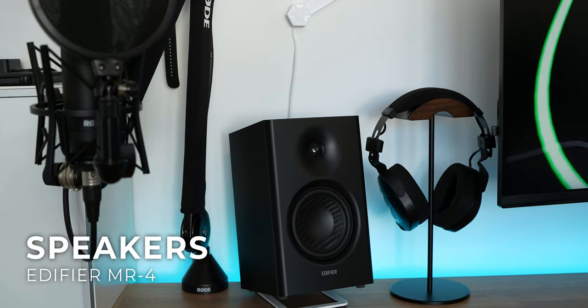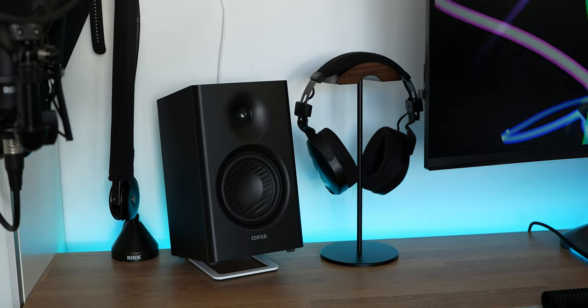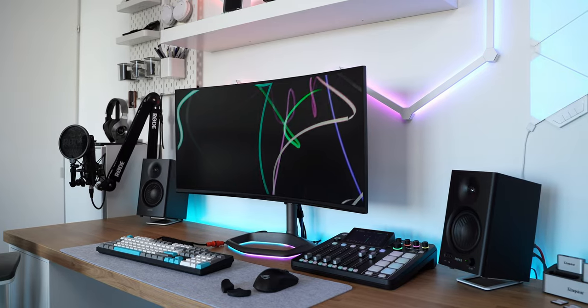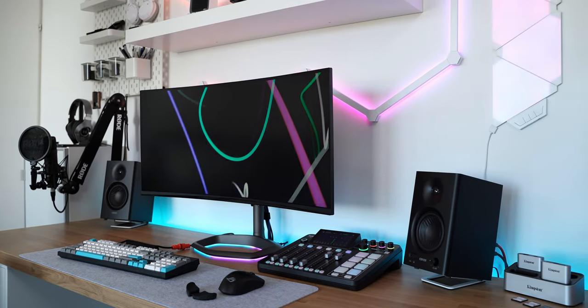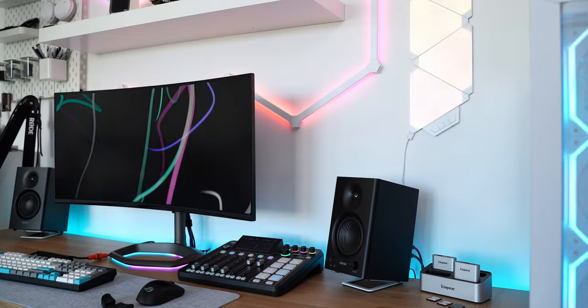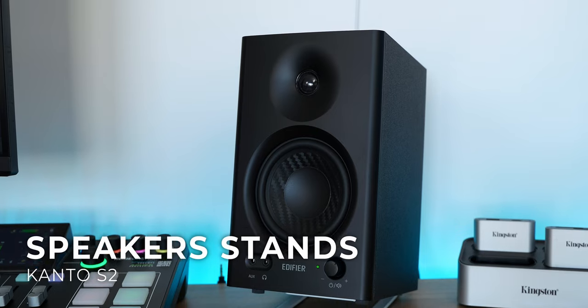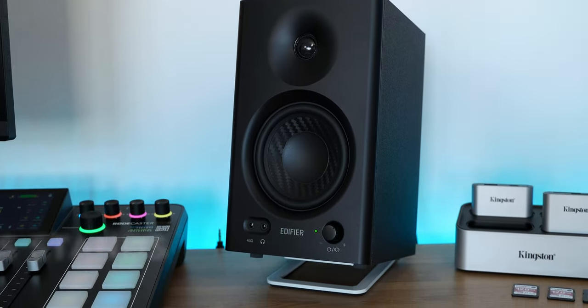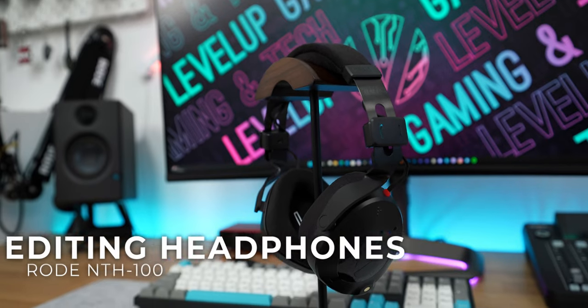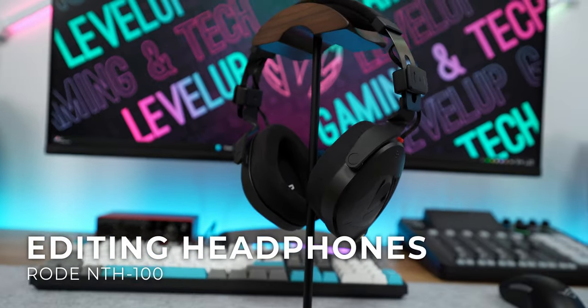These are the Edifier MR4 monitor speakers — an amazing pair for video editing, gaming, and consuming media. Since my setup is a hybrid between gaming and productivity, this seems like a perfect match. Bass and treble are in perfect balance and they have a flat sound profile, making them perfect for home music production and video editing, which I use them mostly for. They sit on the Kanto S2 speaker risers which angle them at the listener's ear for better sound. When I can't use the speakers — for example when editing videos at night — the Rode MTH1 headphones come in handy. These are made for content creation first but are also a great all-rounder pair of cans.